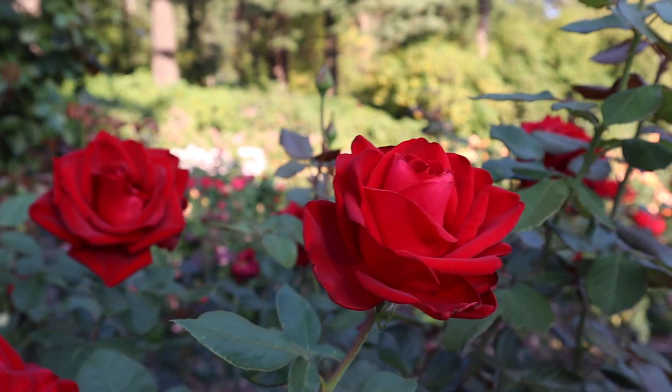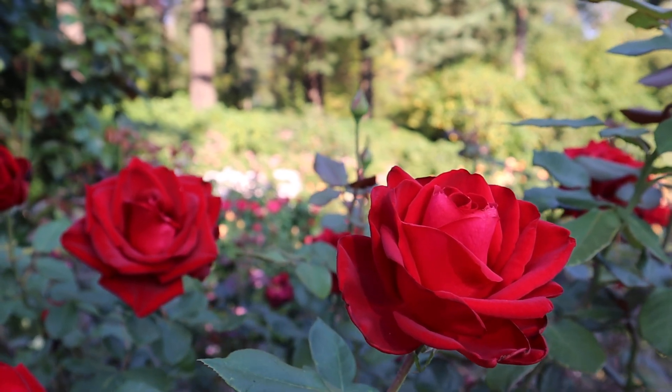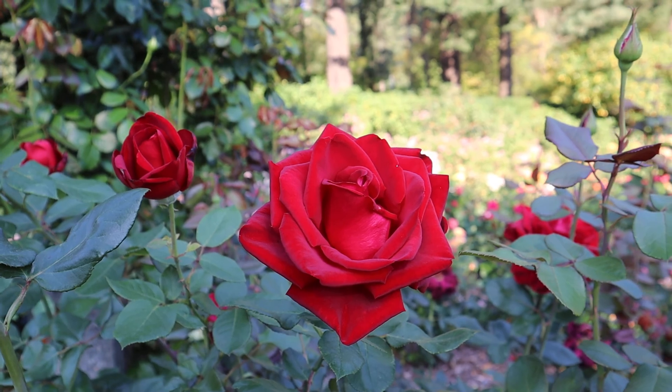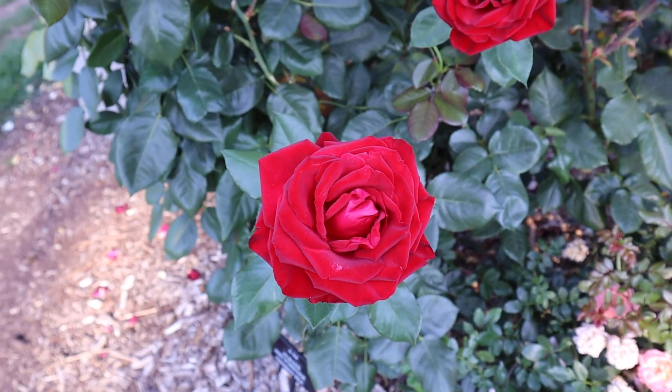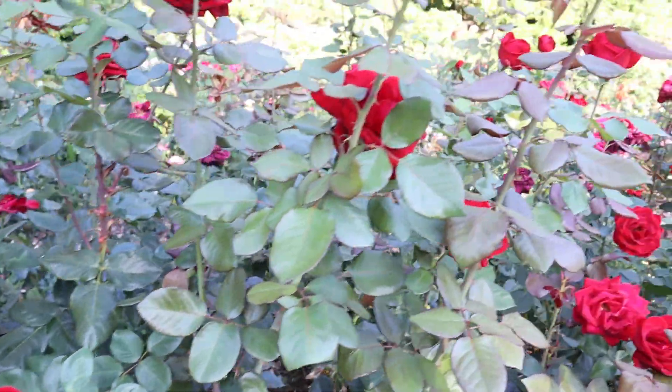People wonder if this is a professional garden, but most of the people that come here are volunteers. They're just people that love roses. Me? I just love roses. That's my excuse.